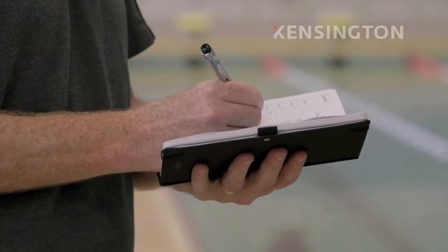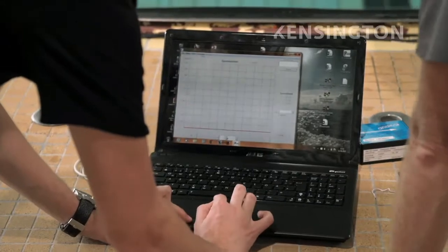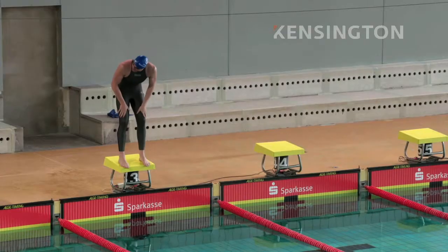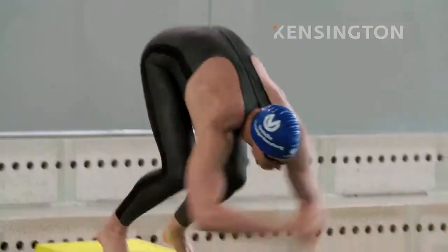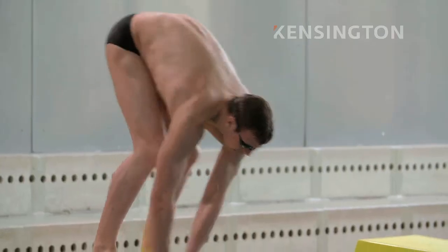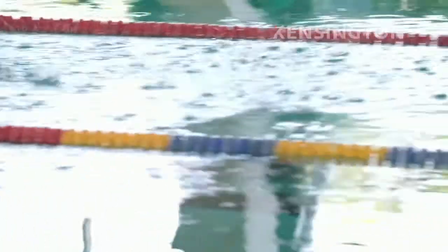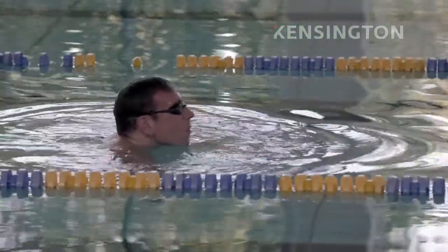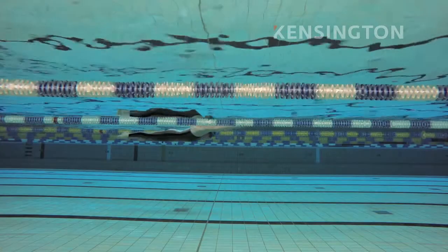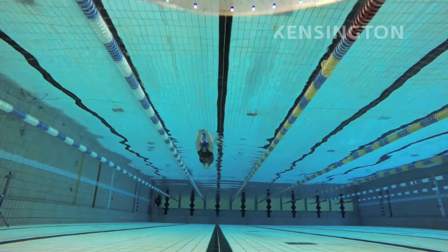Steve wonders if the material's effectiveness can be measured. Can we compare one on top of the other? He asks Paul to dive and coast in the X-Glide and then in an older suit. The test reveals that in the X-Glide, Paul coasts further by 4.3 meters.